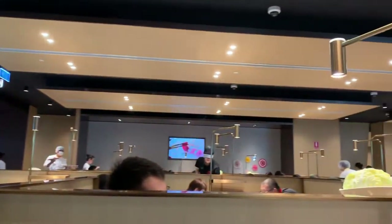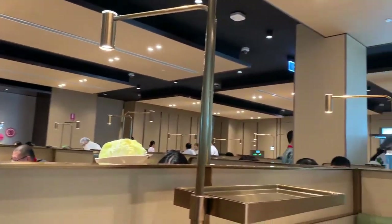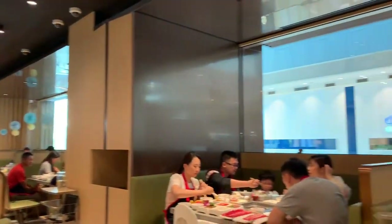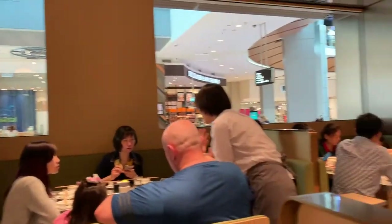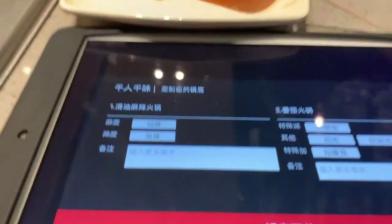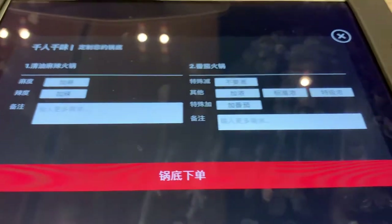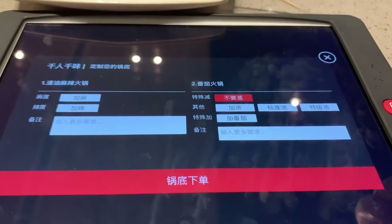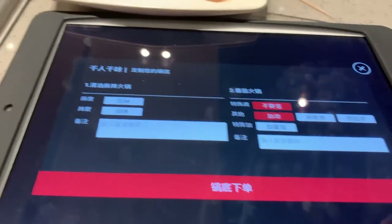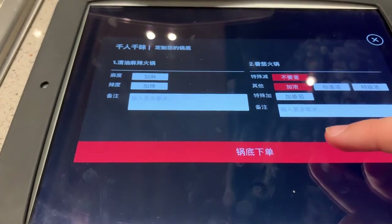Now we have arrived in the restaurant. In Heidi Lau, each table has an iPad dedicated to ordering food. First, you need to order a soup base. I chose 2 flavored bases, spicy and tomato. Heidi Lau offers 9 different soup bases, and you can choose one based on your own taste.